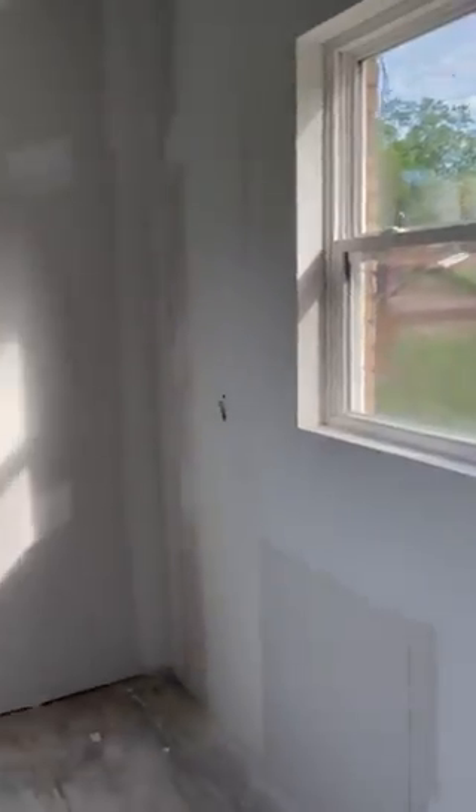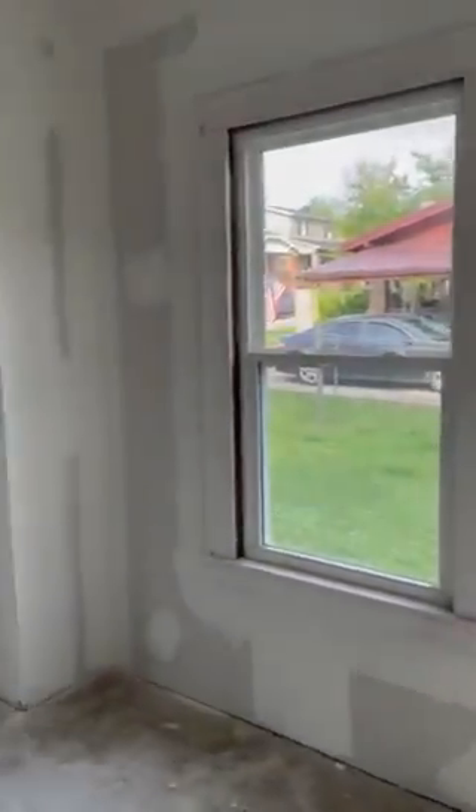New kitchen — all drywalled. We'll come back and finish sanding a little bit, but it's looking pretty good. That's where our plumbing issue was.